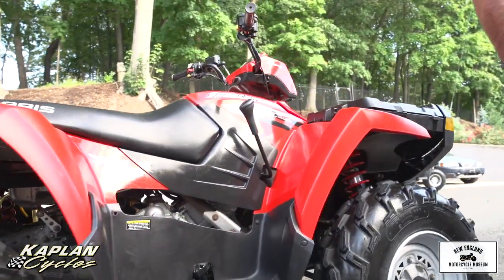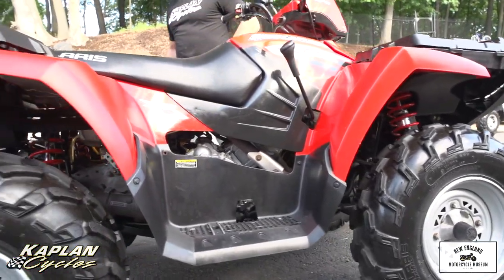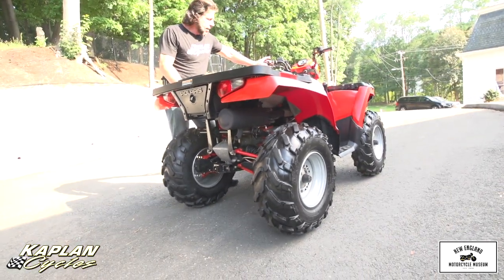The bad news is it's a 2006 model. It's been sitting for a few years. We believe the fuel injection might be clogged up on it — we don't really know. We're selling the thing as is. So I'm going to hook up a jump pack to it. It needs a battery and it's going to need some service.